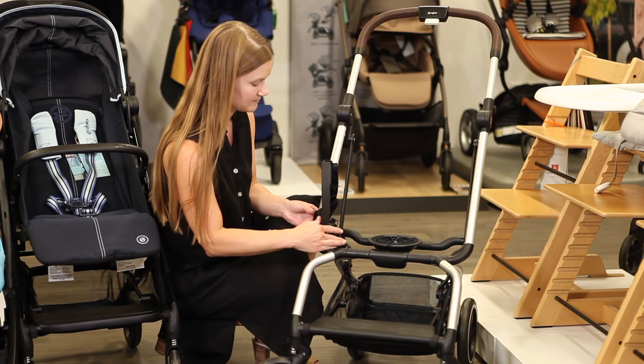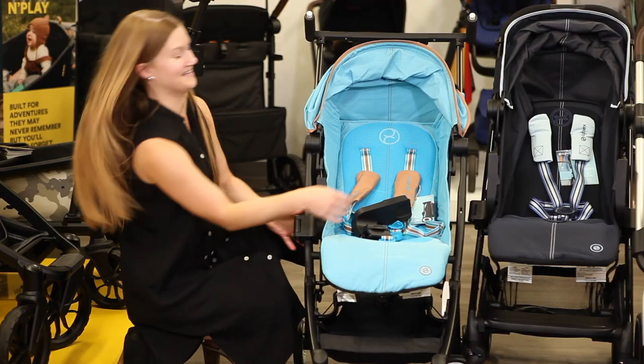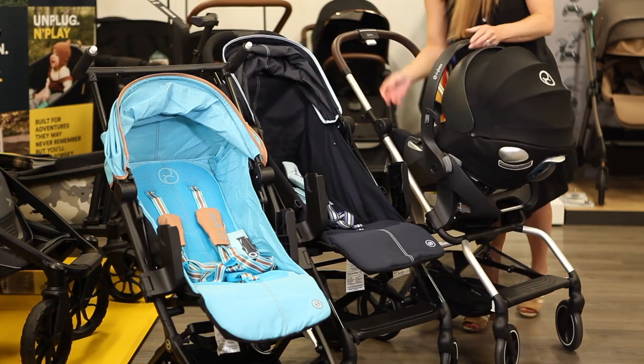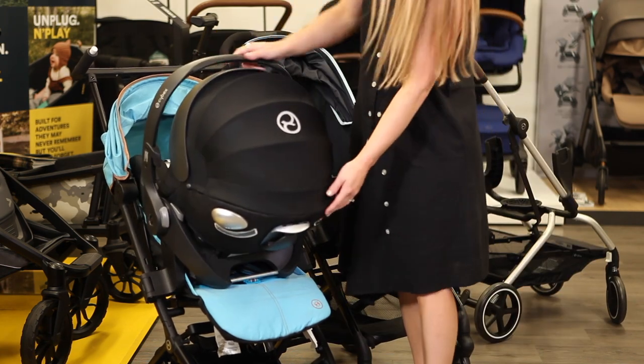All three Cybex travel strollers include a set of adapters that fit the Cybex Cloud and Eitan Series infant car seats. Just secure the car seat adapters to the frame with the seat removed or reclined, and set the car seat over top so it locks in place.